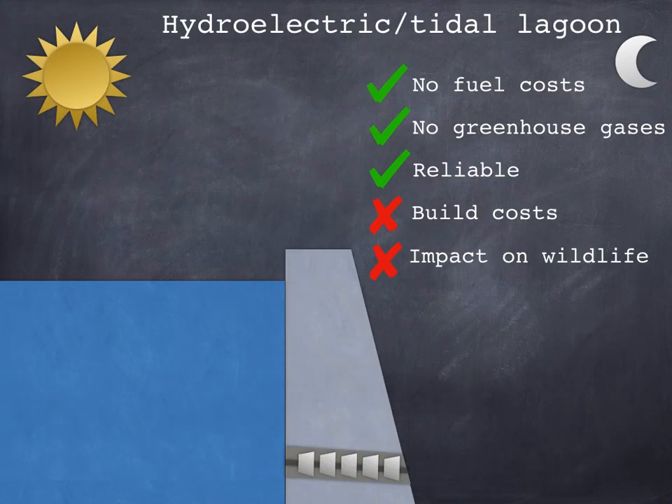First: Falling Water Hydroelectric and Tidal Lagoons. These work in a very similar way. Step one, build a dam across a river valley or a barrage in a tidal estuary — both of these are basically just a big wall. Step two, in the wall are small tunnels called penstocks that contain turbines. We let water pass through them, which makes the turbines spin, and the turbines drive a generator producing electricity.